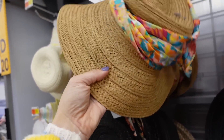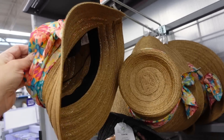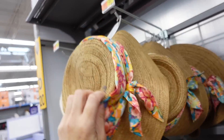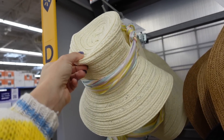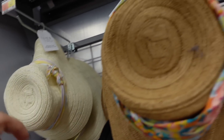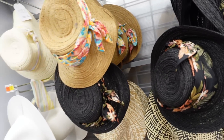Extra bucket hats from Time and True. These are a nice material — looks like cloth with a tie detail around the top. In brown, a beige/yellow with a multicolored strand, and black with a palm print. These are $19.97.